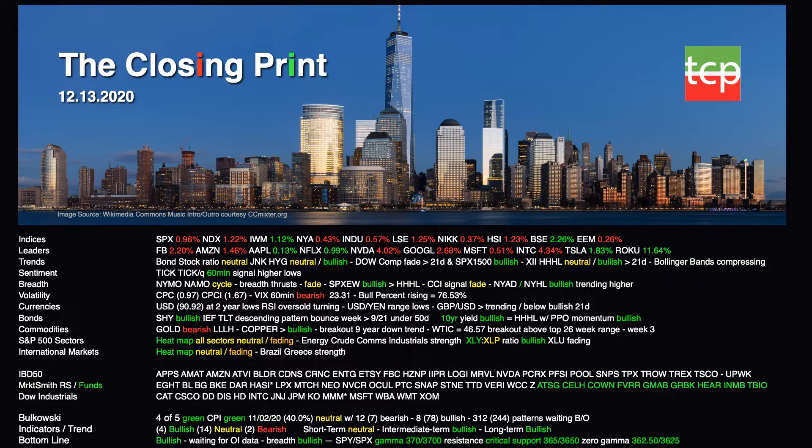We have Bulkowski with 405 green with a CPI signal green since November 2nd at 40 percent — that's also neutral. He has 12 bearish patterns, 8 bullish patterns, and 312 patterns waiting for breakout. Bottom line, we're bullish to slightly neutral short term. We're looking for resistance to continue at 370 on the SPY and 3700 for the S&P 500, with support at 365, 3650, and zero gamma at 36250 and 3625 on the S&P 500 to start the week.